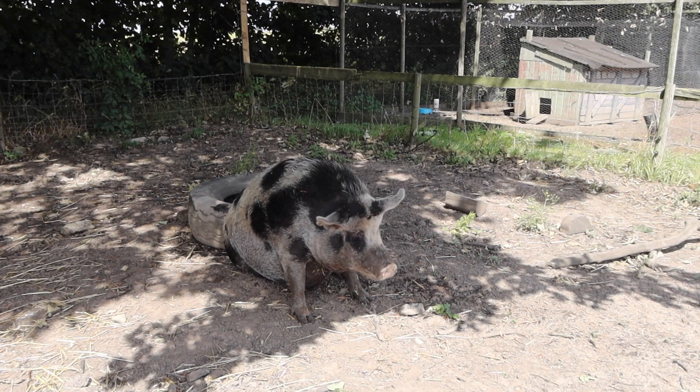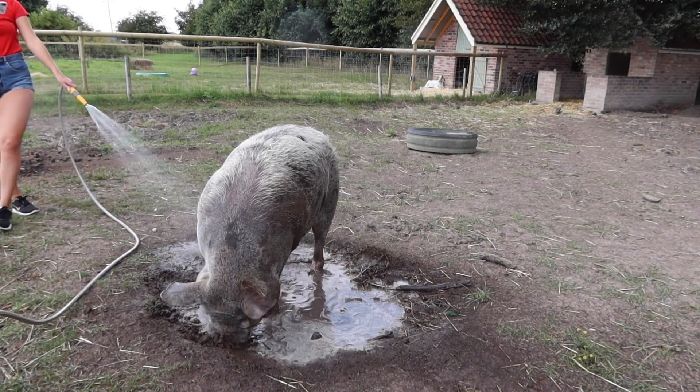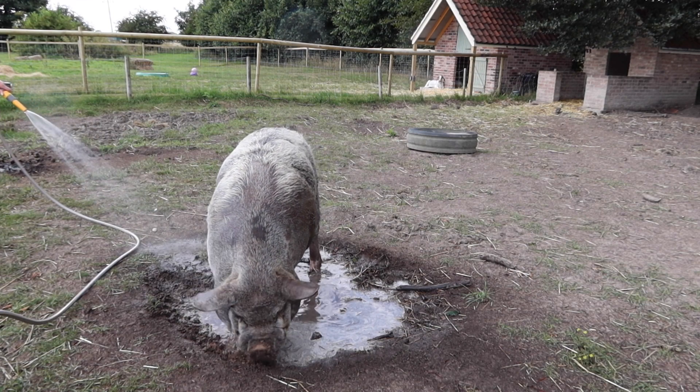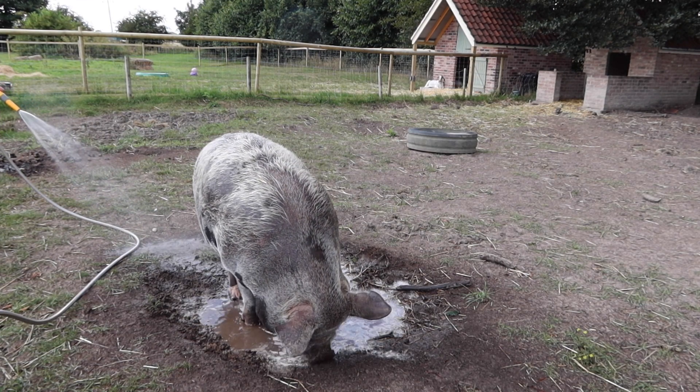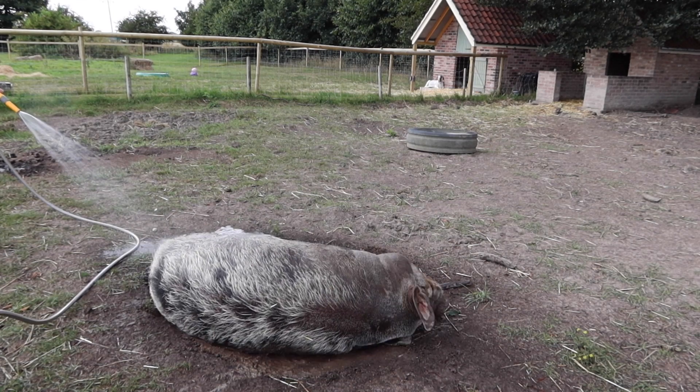Primrose is a pig that enjoys being in the mud and water more. Pickle normally ignores it and tries to avoid being in the water, but today his instinct took over and he was really enjoying his little mud bath.